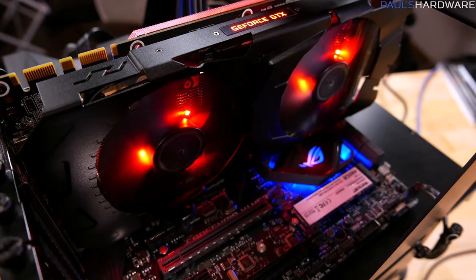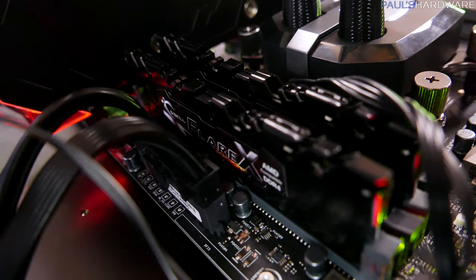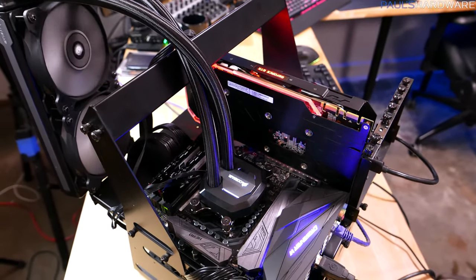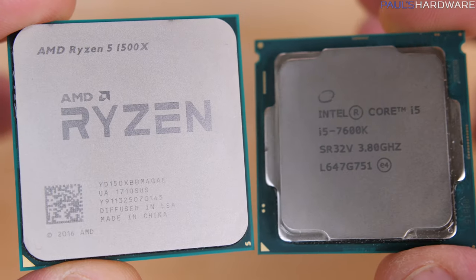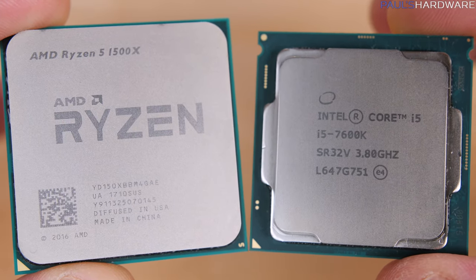Everything's powered by a Corsair HX1000i power supply. For memory, I have the G.Skill Flare X 3200-speed kit, although I've down-clocked it to 2933 just for this test. For cooling, I have the Corsair H100i V2, which is a bit overkill for this platform, but I wanted to stick with it for future overclocking testing. I'm very confident that these chips, given their low TDP at 65 watts, will be handled by any $35–$50 air cooler as well.